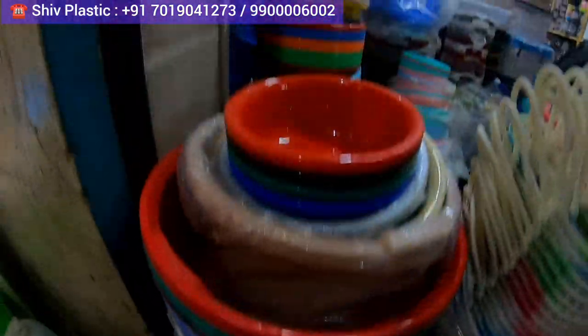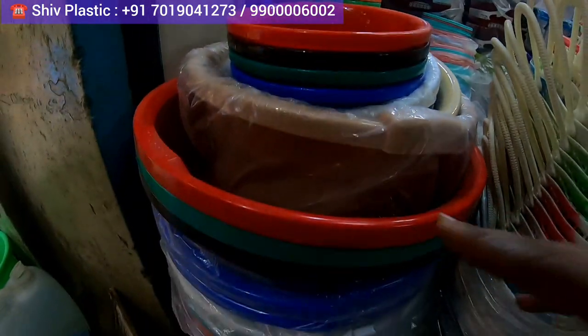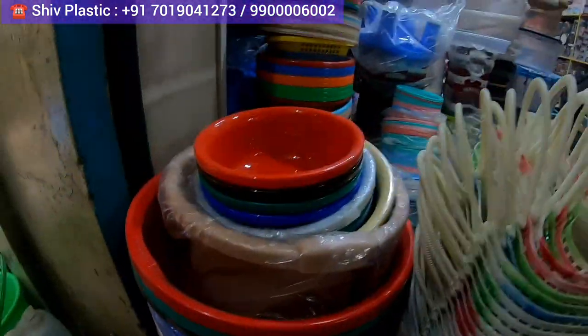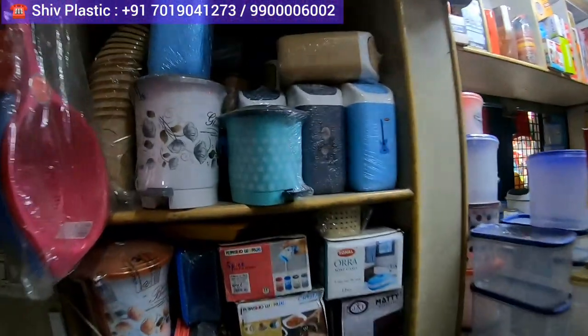Apart from that, you get tubs also. If you are looking for tubs — again multipurpose, small and big — you can use them in any way. All of this you are getting at wholesale price. Lot of plastic products, A to Z — dustbins also, small dustbin, mini dustbin, office containers — each and everything you are going to get here at Shiv Plastic.